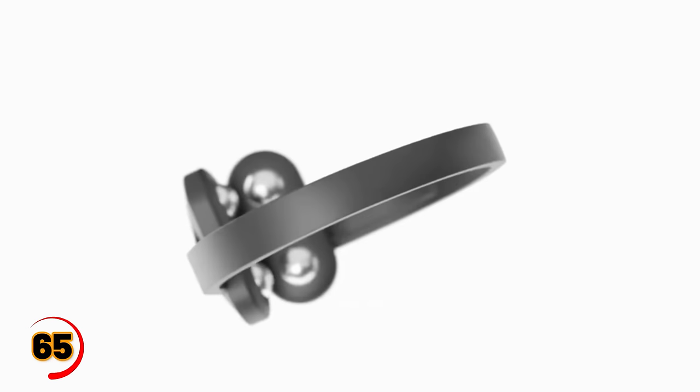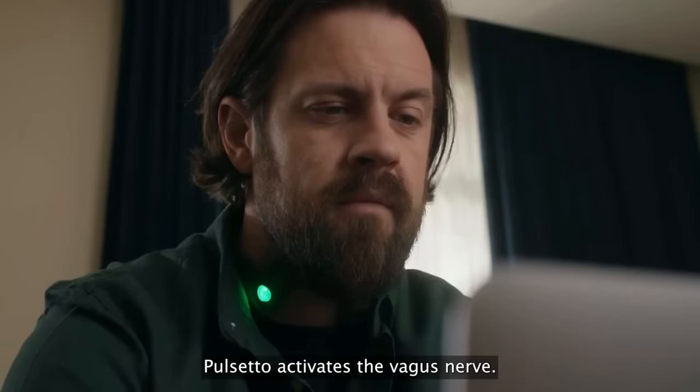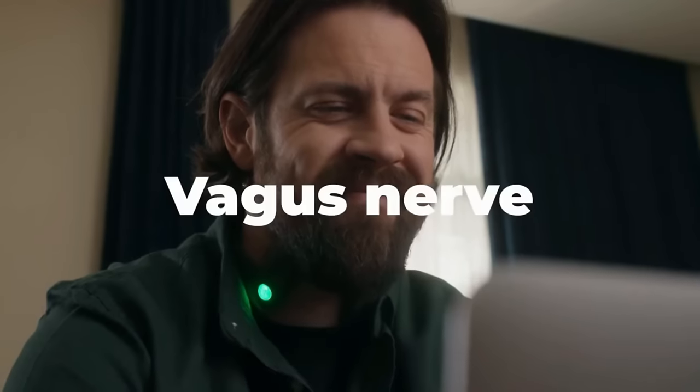If you're looking for a stylish and practical gadget, the Pulsetto is the perfect choice. This versatile accessory can be worn as a necklace. It's perfect for fitness enthusiasts who want to keep tabs on their heart rate during workouts, or for anyone who wants to add a touch of tech to their fashion accessories.